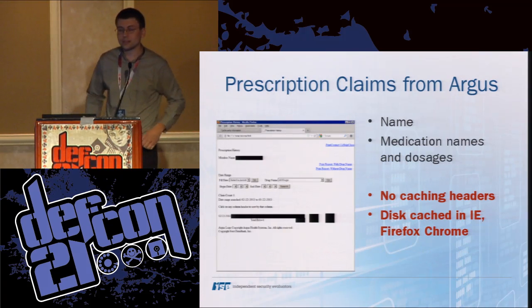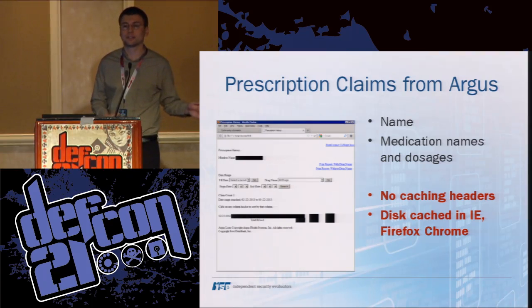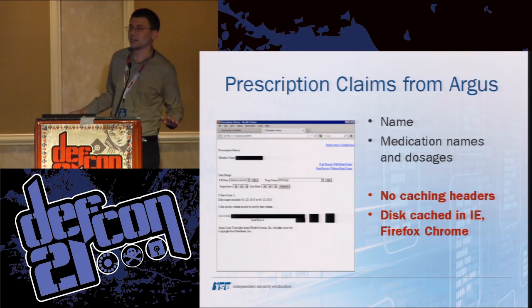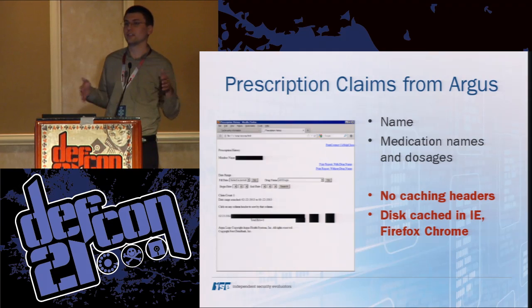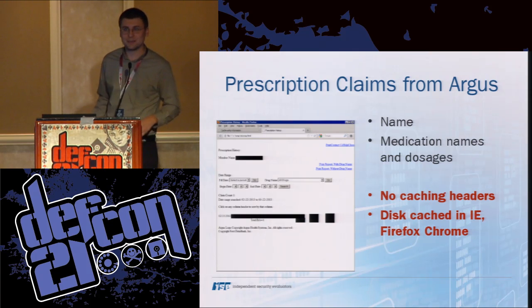Another site was Argus, which processes pharmacy claims for health insurance companies. In Maryland, our Blue Cross Blue Shield uses Argus to handle pharmacy claims. We logged into the health insurance portal and went over to Argus to see the pharmacy claims, and without any caching headers at all, cached data included the name of the patient, what medications they were on, and what the dosage was. That may not be the best thing to have sitting on your hard drive. This was sent with no caching headers, so even IE would cache this.